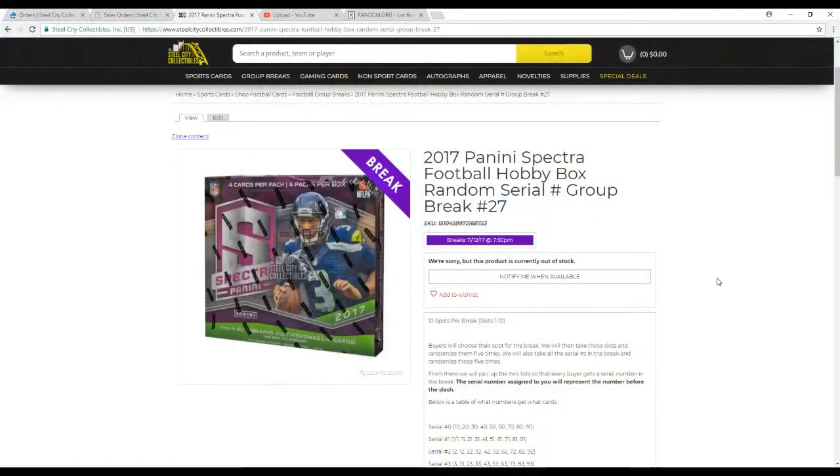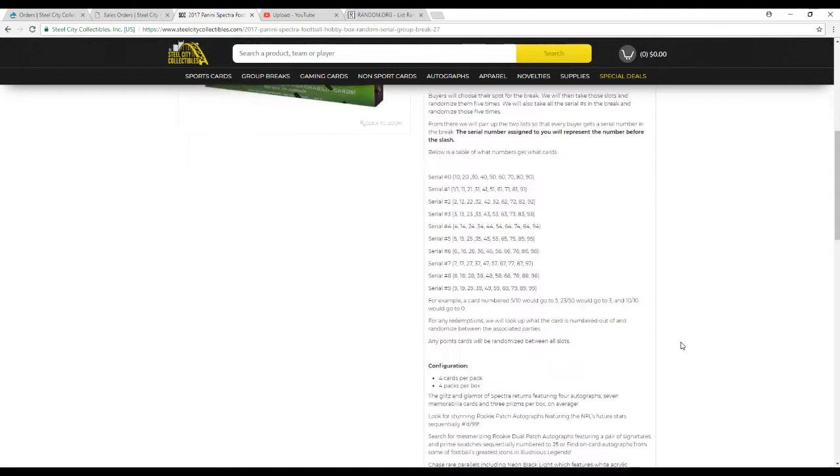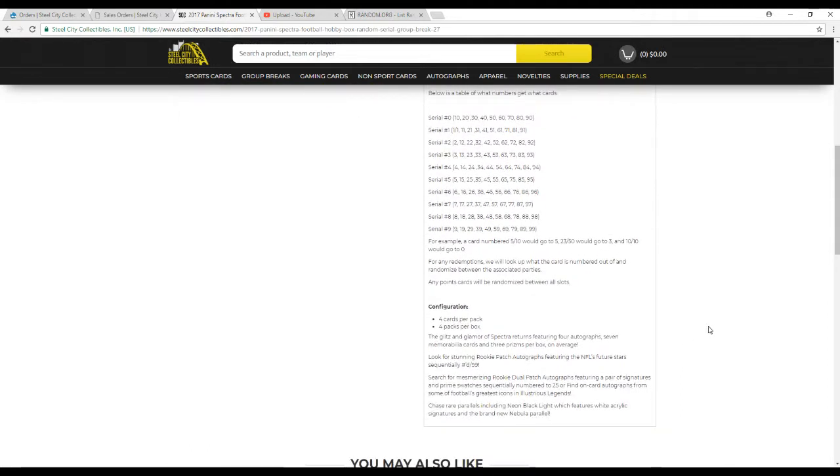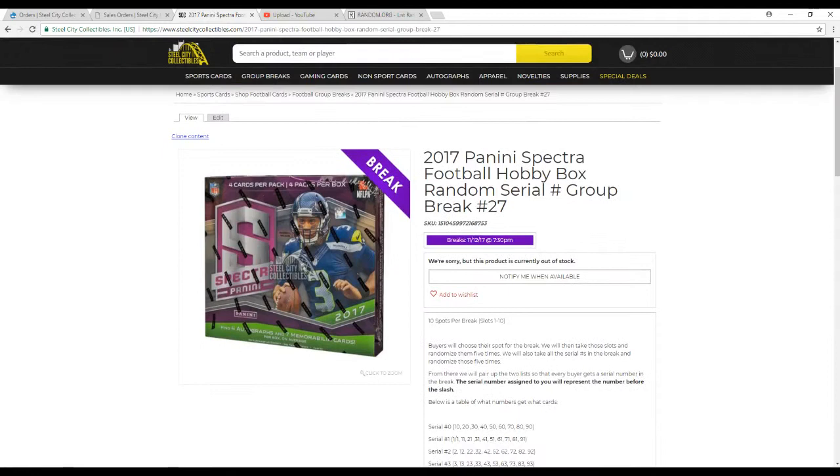I'm going to go over the rules real quick for those that are new. 10 spots in the break — the bar shows their slot. We're going to take all the names and the numbers 0 through 9, randomize them 5 times each. Pair up the two lists so that each buyer gets a serial number in the break. The number assigned to you represents the number before the slash — so a card 5 of 10 goes to 5, 23 of 50 to 3, 10 of 10 to 0. Any redemptions, we'll put the cards numbered out of and randomize between those parties. Any points will be randomized between everybody. I haven't seen any points yet, so I don't know if there actually are any in this release.